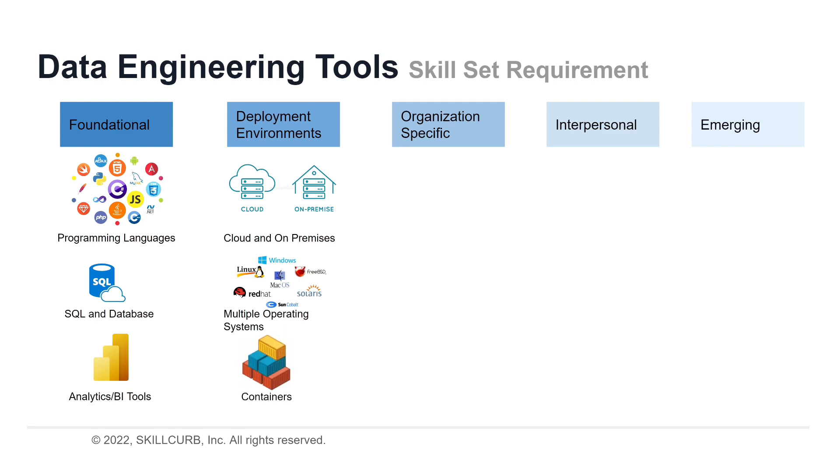Now we come to containers. Containers are lightweight versions of traditional virtual machines that make it easy and less costly for teams to deploy, manage, and scale distributed applications. They provide many advantages for data scientists. The rapid rise of containerized applications is a good example of how the nature of a data engineer's job is constantly evolving with new skill sets required.